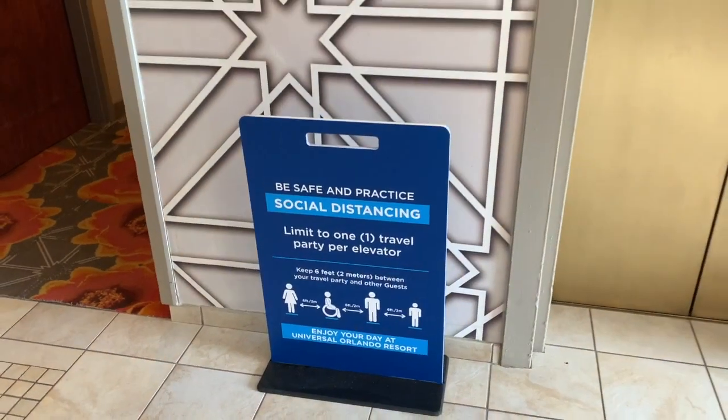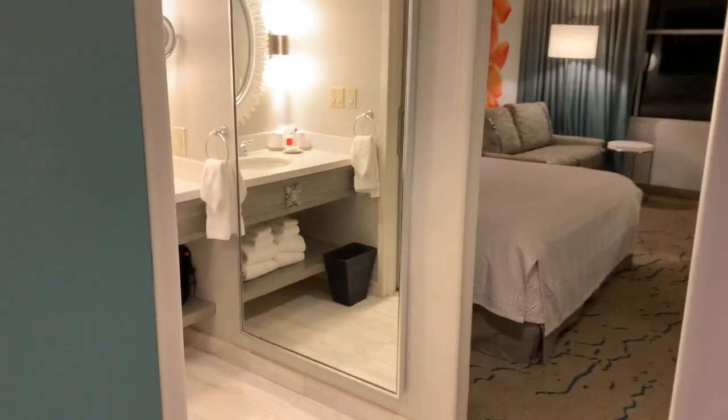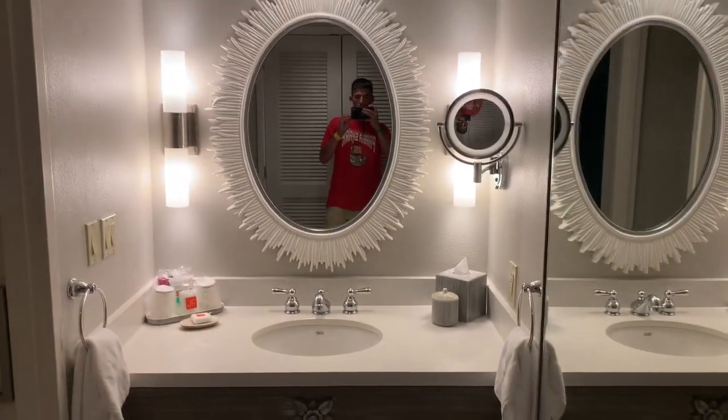They only want you to ride with your party in the elevator, so hopefully no one else is in this elevator. Alright, so we're in room 2324 at Royal Pacific. This is our room. When you first walk in, you have a bathroom on your left.